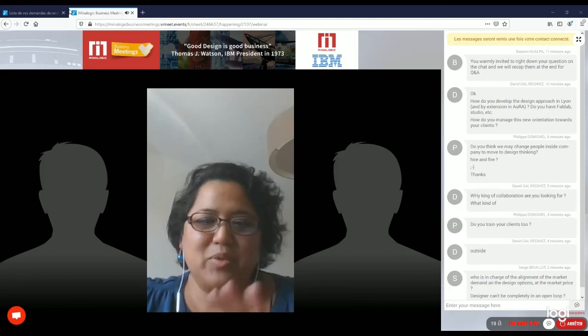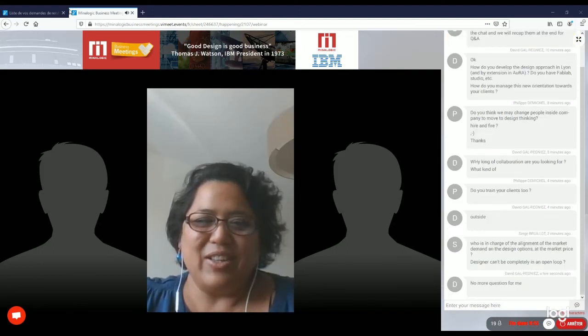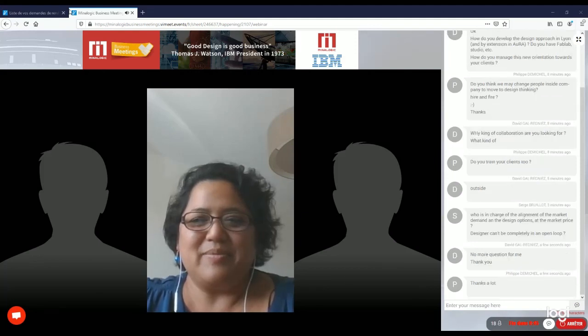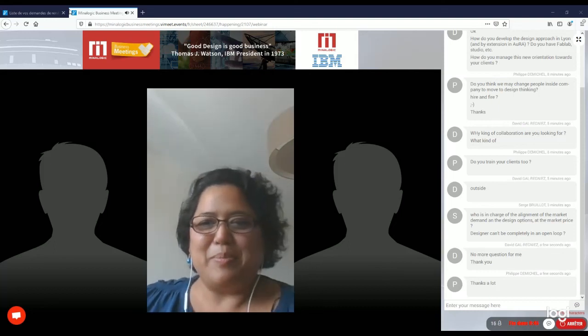I believe we can close this session. Thank you very much Swan — we are grateful for your presentation. I wish you all a nice day and nice MBN meetings. Thank you, bye!